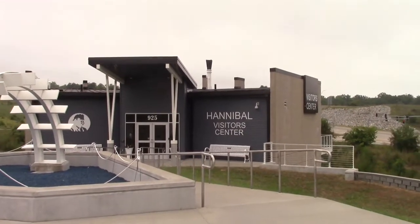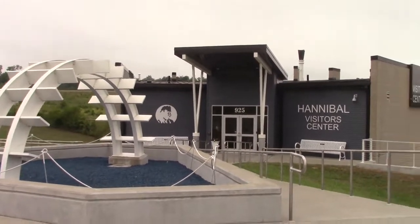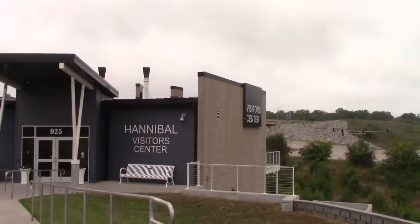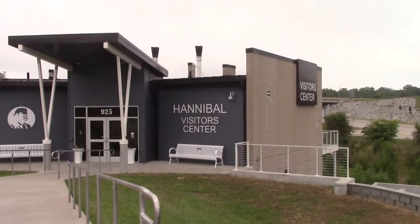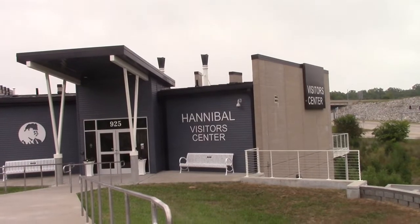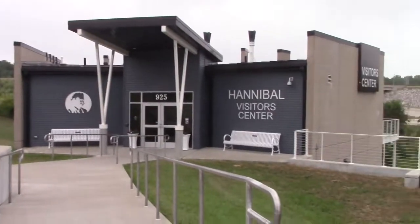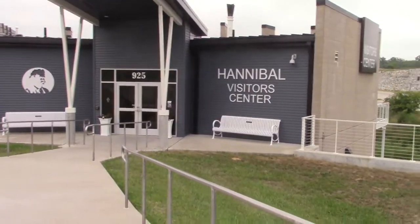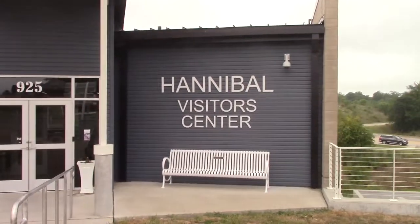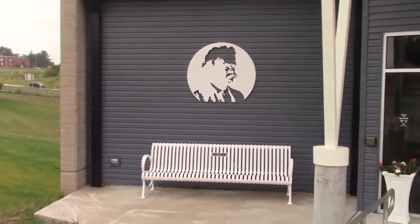Maybe they will eventually put something in the design to fix that. Let's go take a look and see what they have inside. When we were down in the front, you saw the pipes that were supposed to look like the steam pipes on the front of a steamboat. Here is the wheel that's supposed to be at the back of the steamboat. And of course it says Hannibal Visitor Center. And then over there is a Mark Twain cutout.